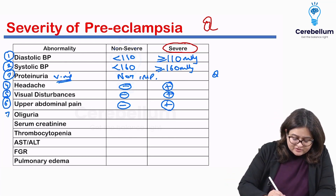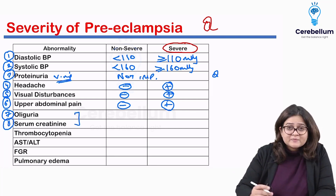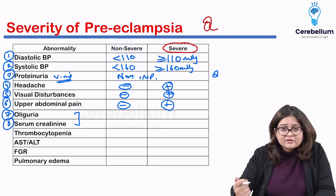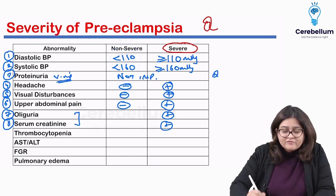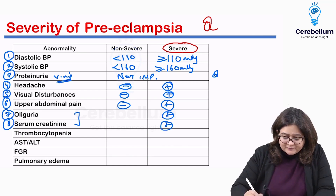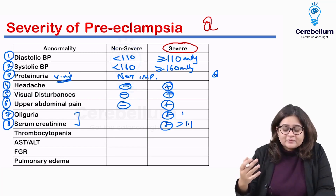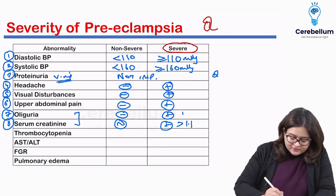Next, oliguria and serum creatinine go together, as both indicate poor renal function. If the patient has oliguria or an elevated creatinine — a cutoff of more than 1.1 mg/dL is typically used — this is a sign of severe preeclampsia. In non-severe preeclampsia, there will be no oliguria and creatinine will be normal.